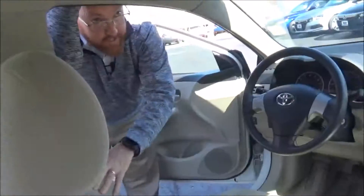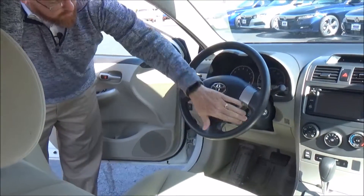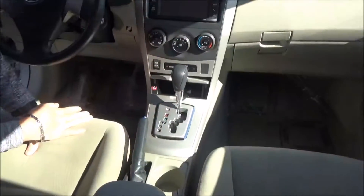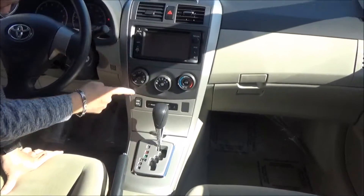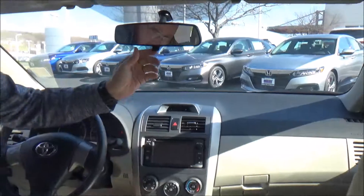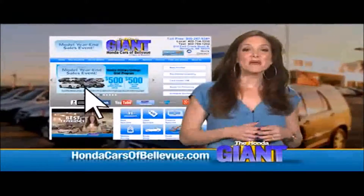On the interior you have driver and passenger side airbags, side impact airbags, and side curtain airbags. Fingertip controls for your radio, cruise control, tilt steering, intermittent wipers, armrest with storage, cup holders, automatic transmission, power outlet, auxiliary and USB inputs, heating and air conditioning controls, AM/FM CD player, day-night mirror, and map lights.